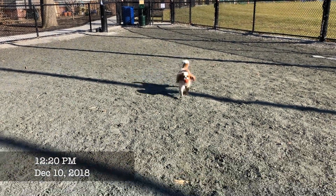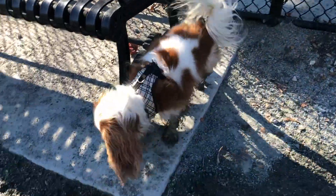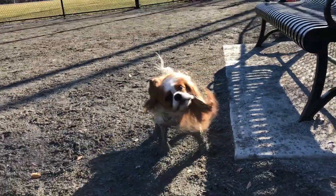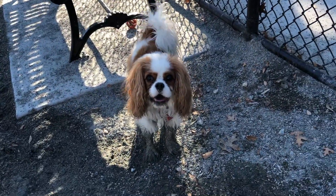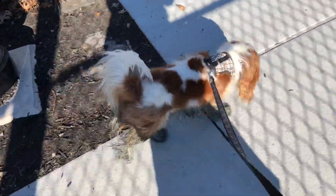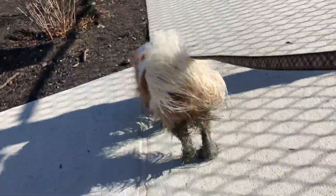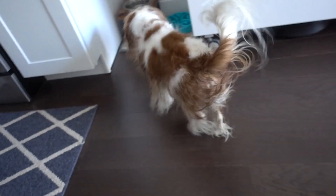Look at the mess! Look at this guy who just had a bath and is super excited about the fact that he's wet.